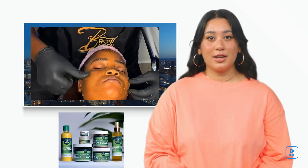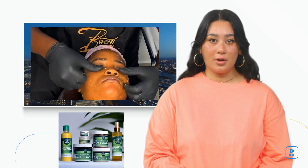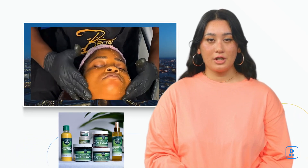For a luminous glow, try our turmeric face scrub, enriched with gentle exfoliants that remove impurities, revealing a smooth and radiant complexion.